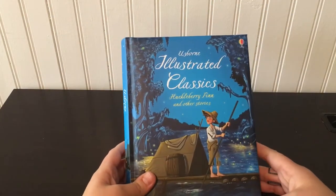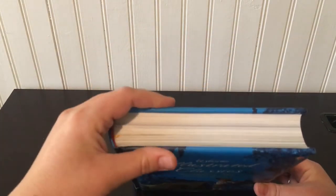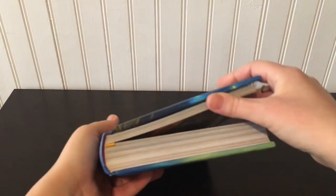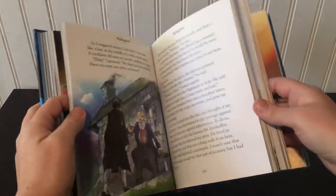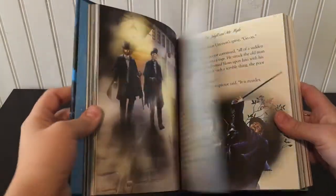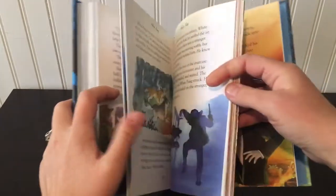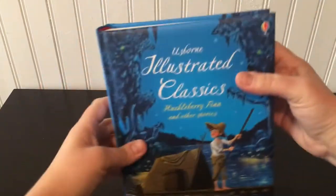Illustrated Classics — this is Huckleberry Finn and Other Stories, one of our newer ones and one of my favorite series from Usborne. It has these beautiful ribbon bookmarks and the illustrations are just amazing. There's Dr. Jekyll and Mr. Hyde — look how great they are. And this one has White Fang in it too. White Fang was my favorite when I was a kid, so I was really excited to see that. This would be a beautiful gift to put in your Easter basket.